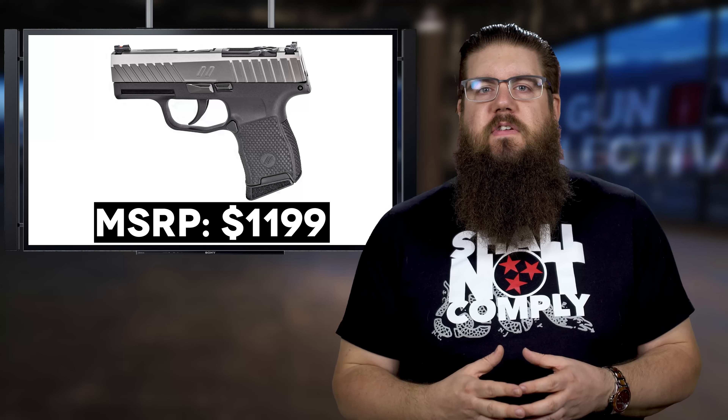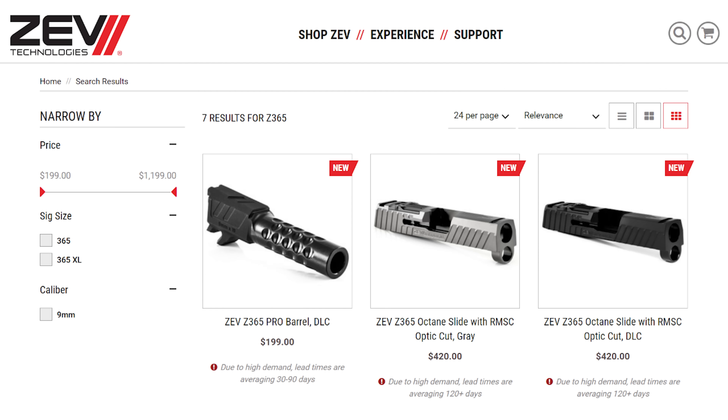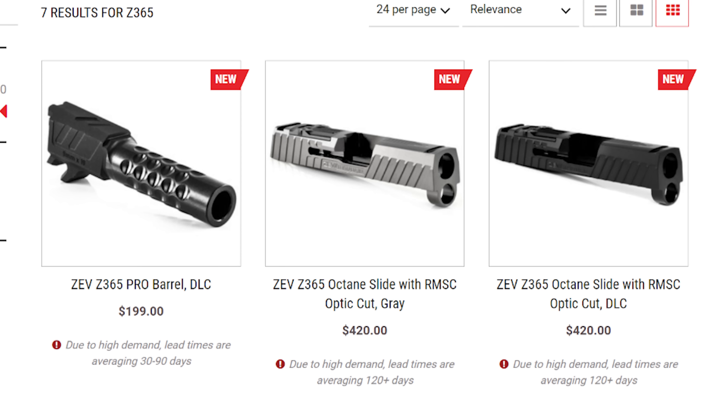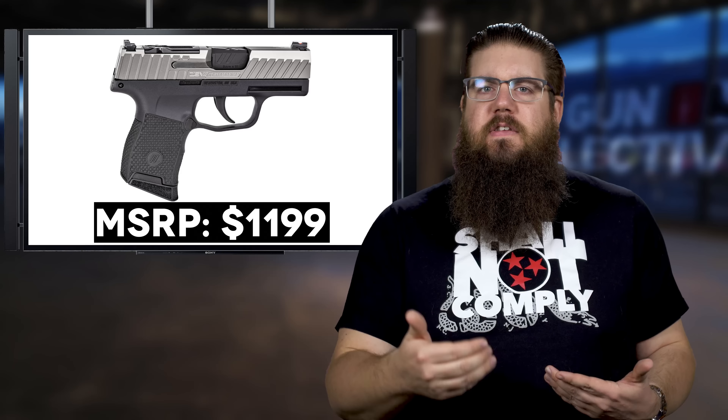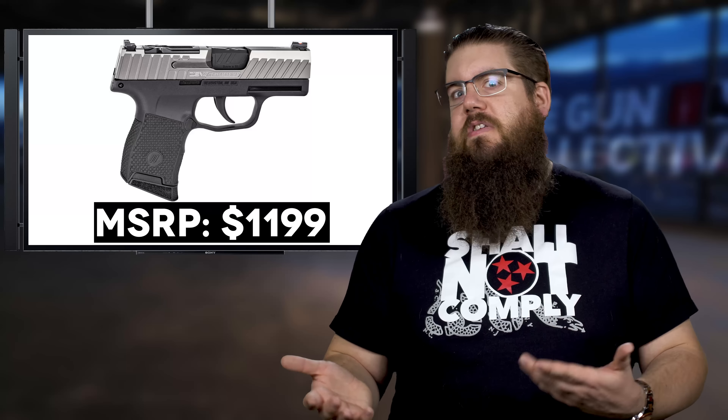Considering the regular P365 goes for about $500, that means you're paying about $700 for the upgrades. Now if you went straight to Zev, the slide and barrel alone are over $600, so it's not that crazy of a bump. I suspect this type of thing is for a very specific customer anyway — but I gotta be honest, I kinda want one.